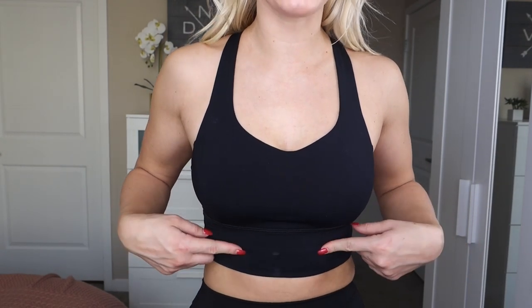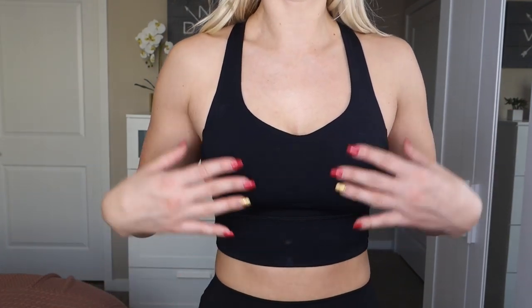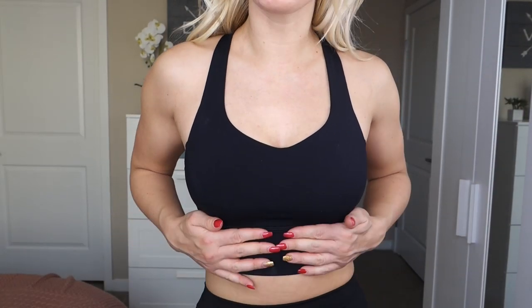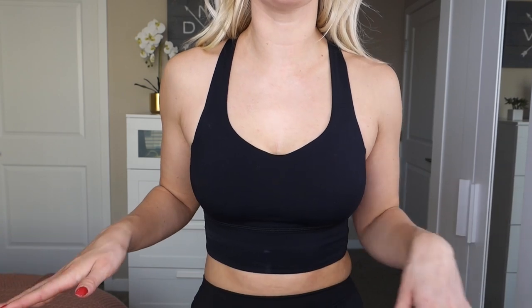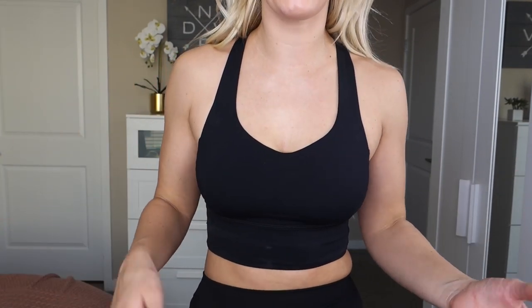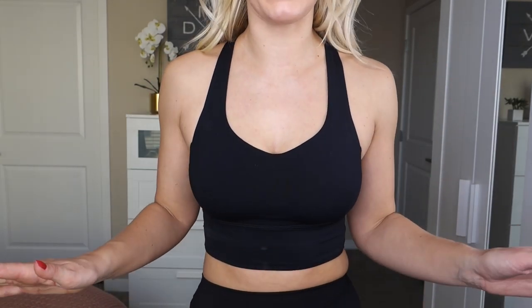I was really excited to see they made this in long line. It's meant to provide light support for a C to D cup, but since it's long line I'd say it's more like light to medium support. The fabric is Lululemon Luxstream — their super moisture-wicking fabric — so it's definitely meant for sweaty exercise. Personally I wouldn't wear it for running or a class with a ton of jumping, but I'd definitely wear it for hot yoga or other exercise.